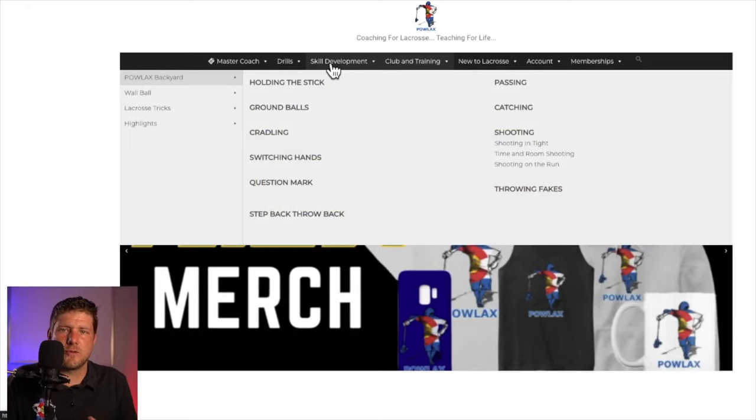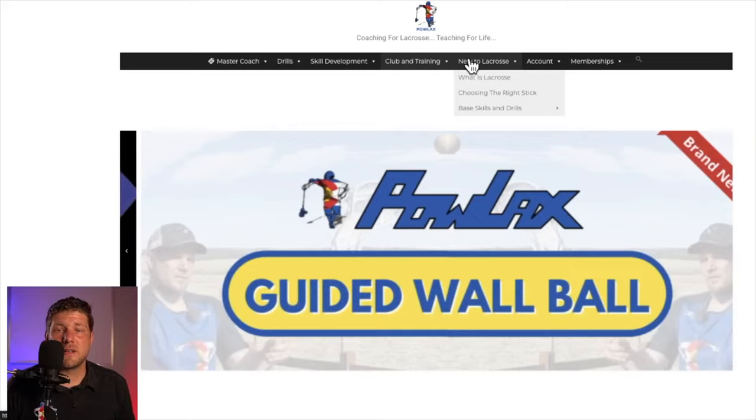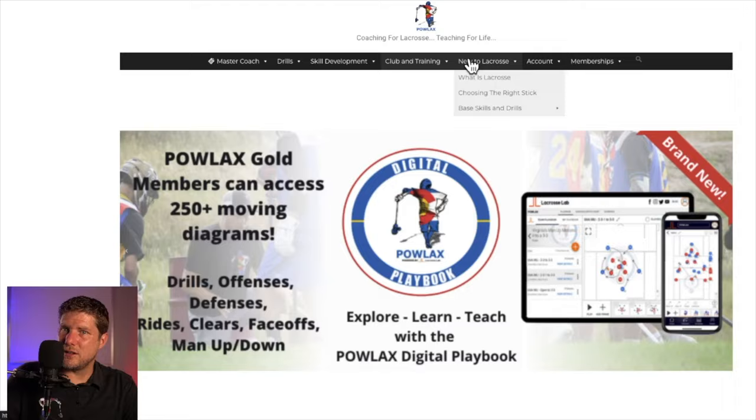We've got skill development videos for players and parents to watch at home. We also have a new lacrosse section that teaches new players and parents what to expect from the sport, what the sport is, and what the origins of the sport are so they can start off on the right foot. It also has a choosing-the-right-stick section that goes over the mechanics of the stick and why you want to get the kid a pretty good stick so they don't feel terrible playing with a tennis racket.